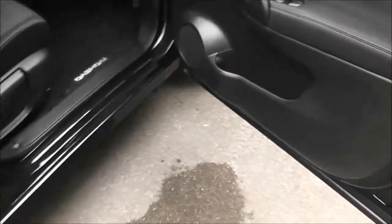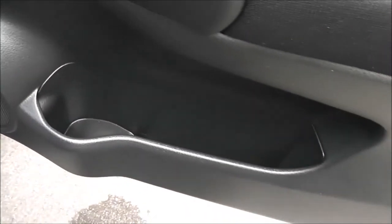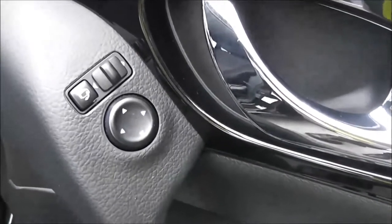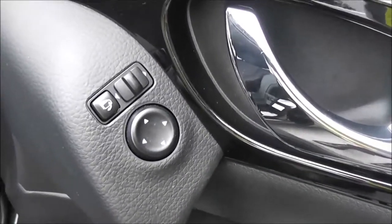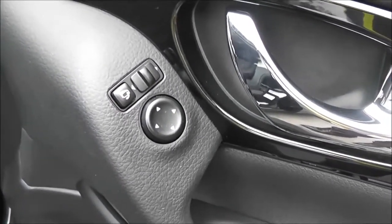Moving forward, the driver's door also has speakers, a drinks holder with an additional door pocket, controls for both front and rear electric windows, a central locking button, and the controls for the fully adjustable electric and folding door mirrors on the door frame. Inside, the upholstery is grey patterned cloth with white stitching and it's in excellent condition.